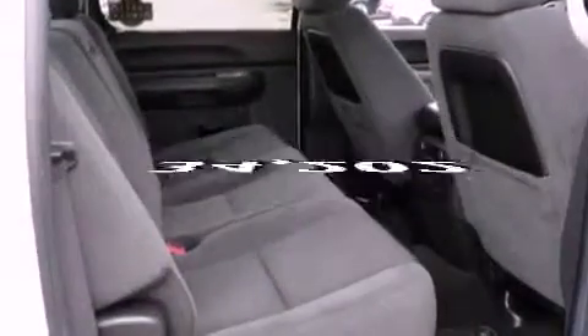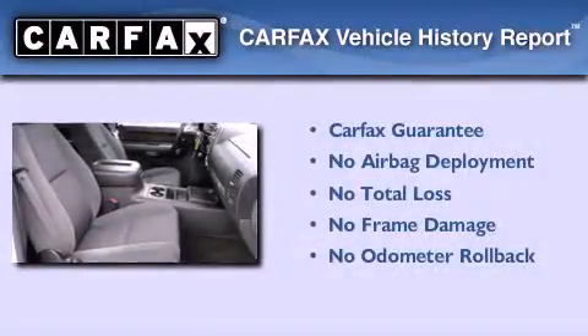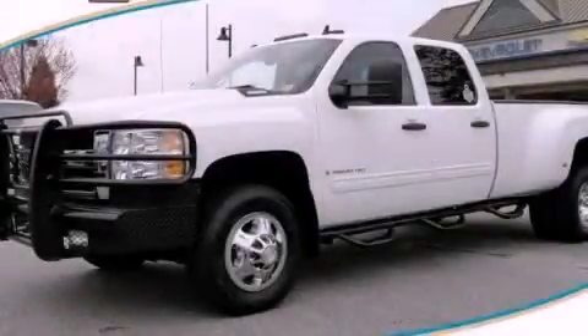This vehicle has fewer than 35,000 miles on the odometer. Not to mention that this Chevrolet qualifies for the Carfax buyback guarantee. Contact us today to schedule your opportunity to see this automobile in person.